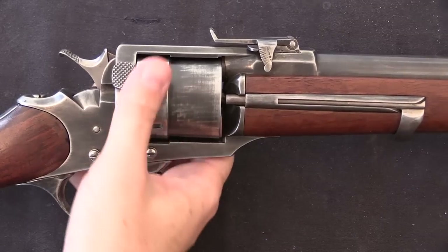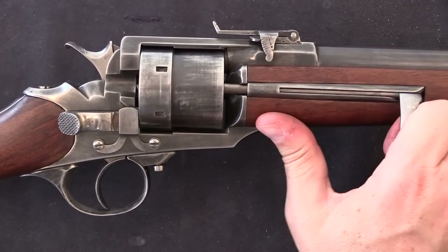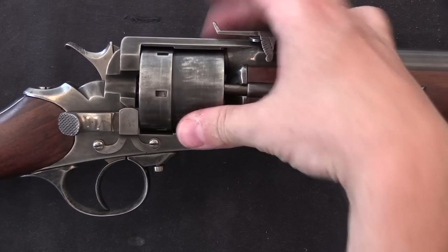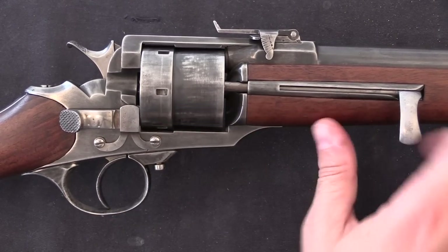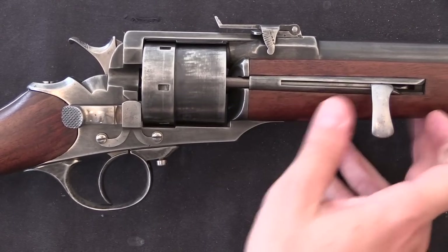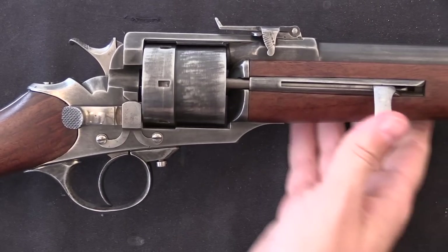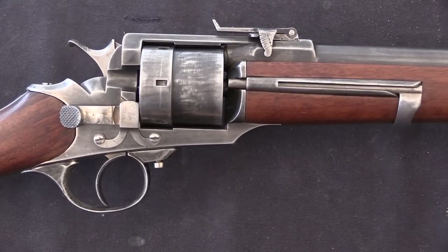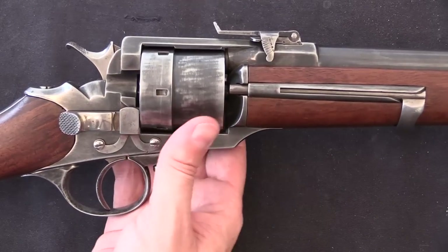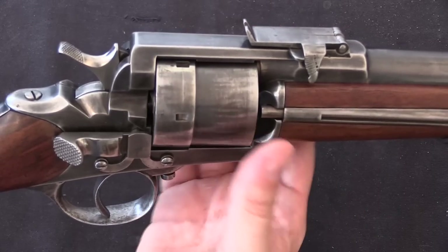I should mention how to unload the thing — you have a folding ejector rod, which some of you certainly already noticed. You have to manually eject each case: you line up the cylinder with the rod and knock out one case at a time. There's a little spring clip to hold it in place, and then you can go ahead and reload once you've knocked the empties out.